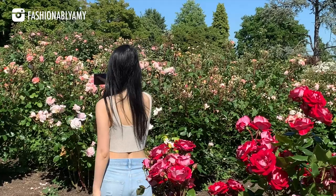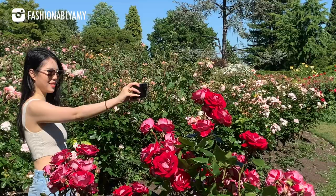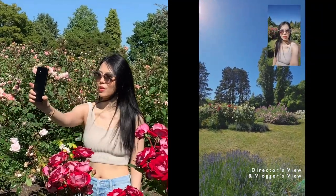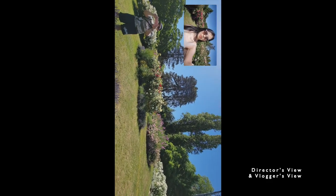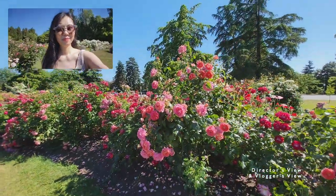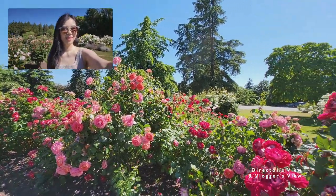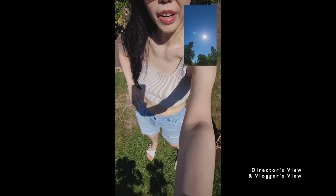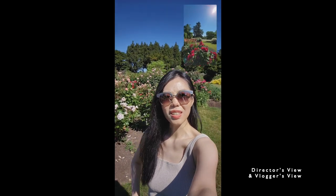That day I was showing you the beautiful flowers I was looking at but I was also still able to show you my outfit. What's really cool about this phone is the director's view — I can vlog at the same time and show you what I'm looking at. I can also switch the director's view back to myself in the frame. So here's my outfit of the day wearing my Frame denim, a cropped little tank top, and my Neverfull — and you also get to see what I'm looking at.